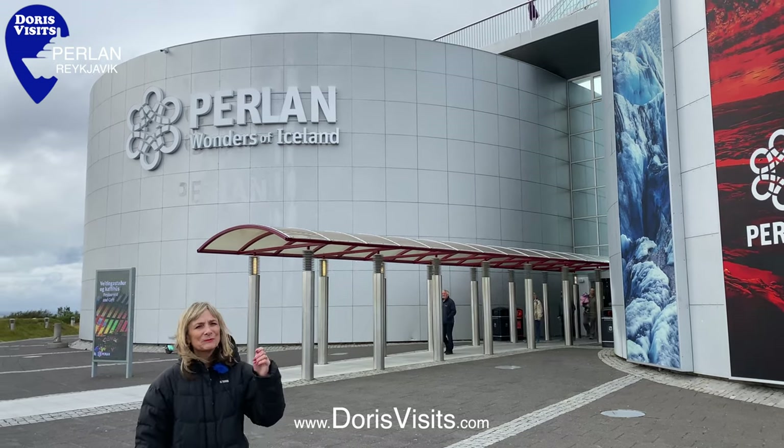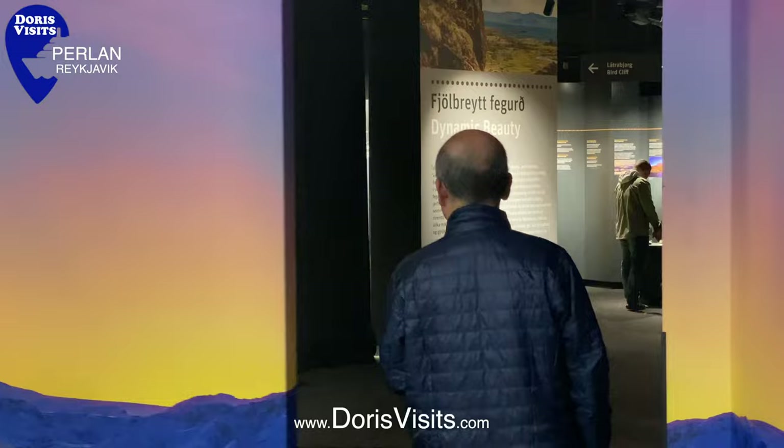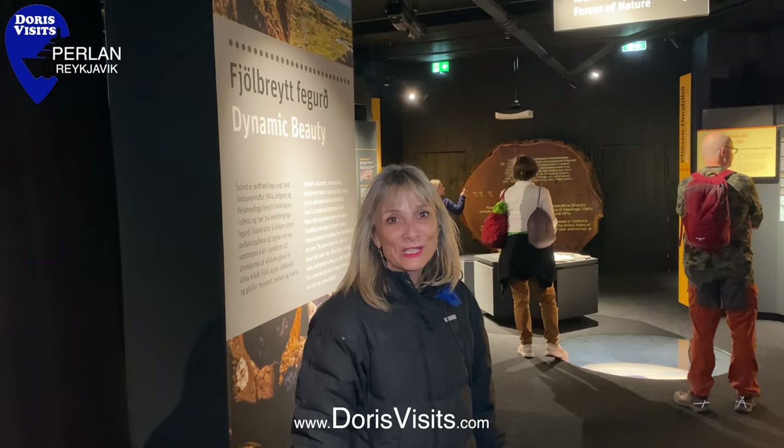It's an observatory and from the top you've got a 360-degree view. This section is called the Wonders of Iceland.